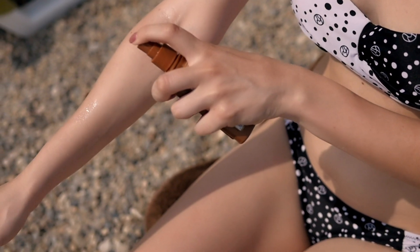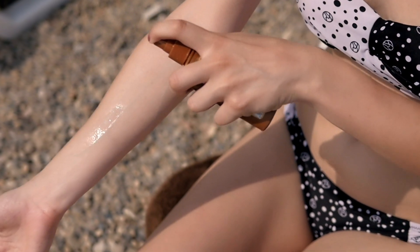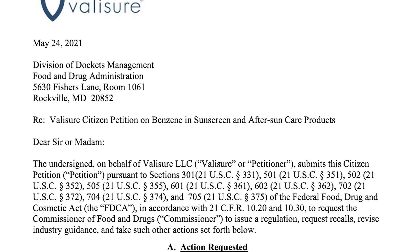Interestingly, sprays and gels were more likely to be contaminated with benzene than lotions and creams, and it's also worth noting that both mineral as well as chemical sunscreens were both found to be contaminated.